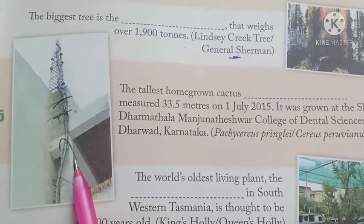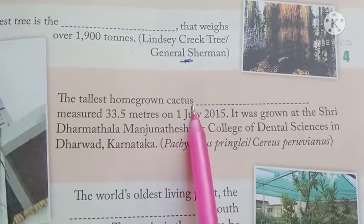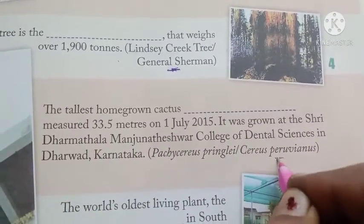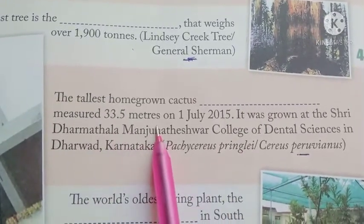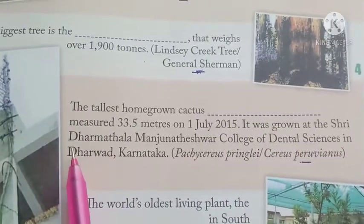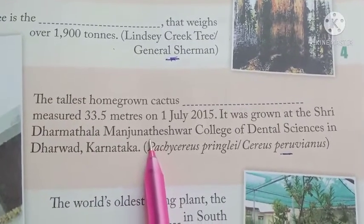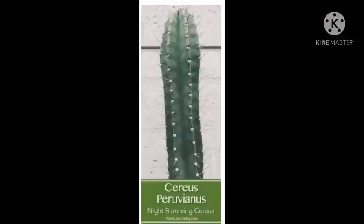Number 5: Cereus pervuianus — the tallest home-grown cactus, Cereus pervuianus, is the answer. Measuring 33.5 meters on 1st July 2015, it was grown at the Shri Dharmasthala Manjunatheshwar College of Dental Science in Dwarka, Karnataka.